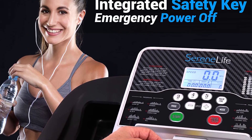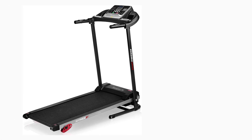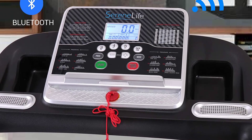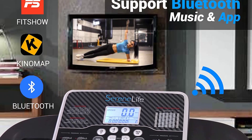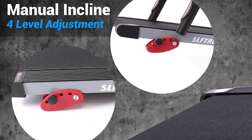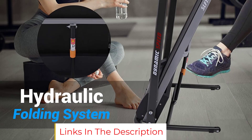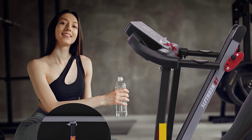This model comes with a somewhat small LCD display that lets you monitor your run time, speed, distance, calories burned, and heart rate. You can also integrate compatible fitness apps and listen to music via Bluetooth connectivity for added variety. It also has a surprisingly generous maximum weight capacity of 265 pounds. The drawbacks: it's definitely not as sturdy as some other choices, it maxes out at a top speed of 6 mph, and it only offers four different levels of manual incline.